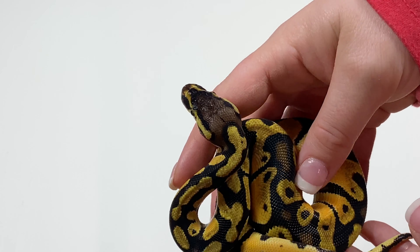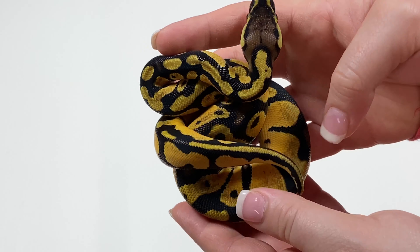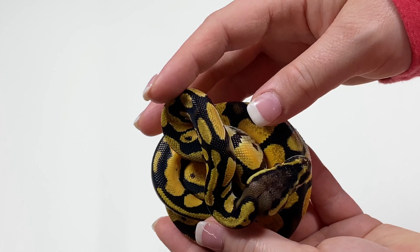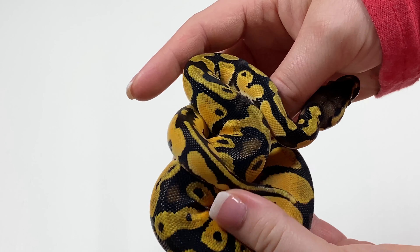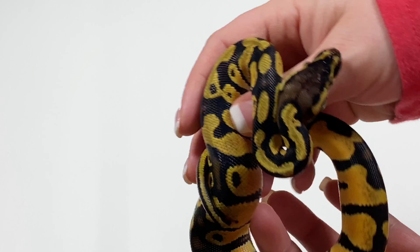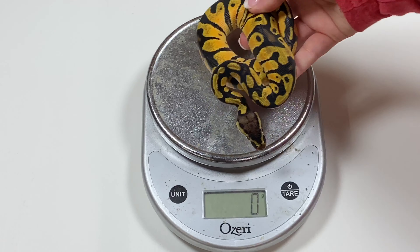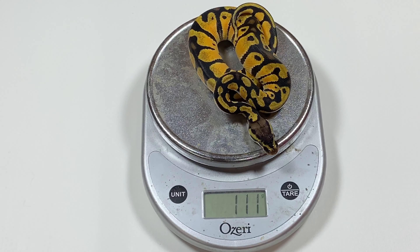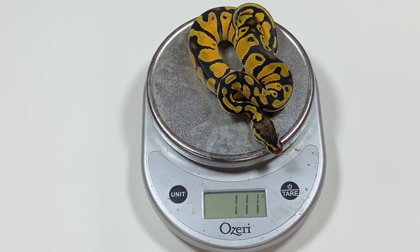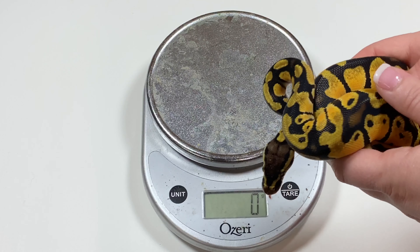I have two females that I held back from last year from the same orange dream male — different female, same orange dream male — and they look phenomenal. They still have a ton of orange. They're almost a year old, getting some nice size on them, and they still look phenomenal. So I look for this guy to stay looking really, really good. The oranges from this male seem to just really pop.